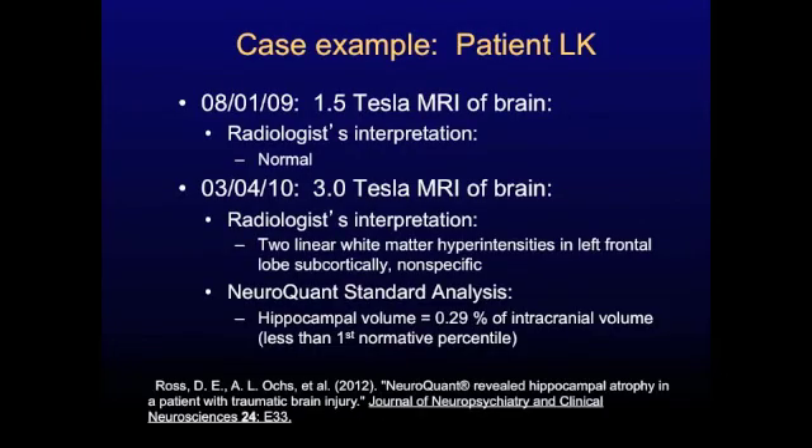Around this time, over the last five years or so, we've been fortunate to have 3.0 Tesla MRIs, which have a more powerful magnet. They're better than the older 1.5 Tesla MRIs, which had a weaker magnet. With the stronger magnets, we can get a better picture of the brain — higher resolution — and see smaller things.